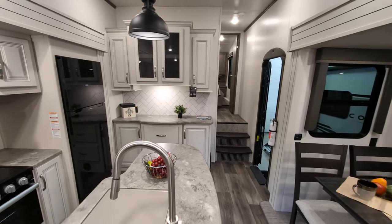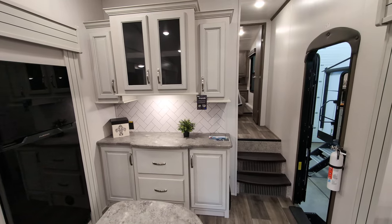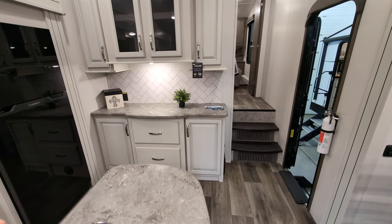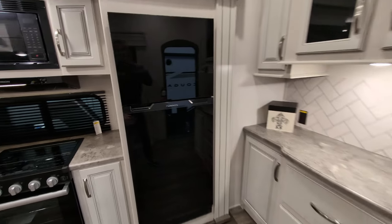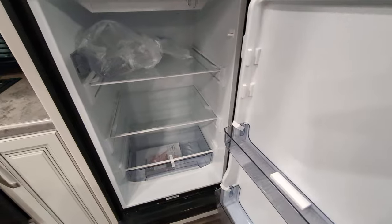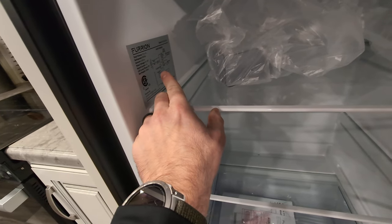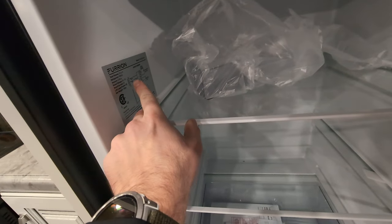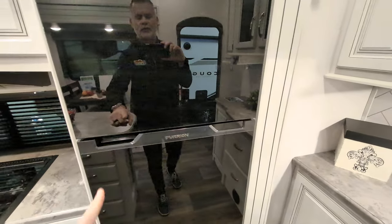You also have what I think everybody likes to call your breakfast nook. Again, a ton more storage both above and below, and counter space. You've got your fridge and freezer here. It's a 10-cubic-foot, 12-volt fridge/freezer.